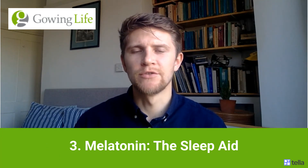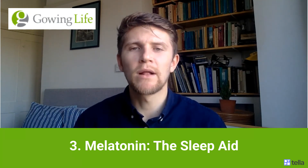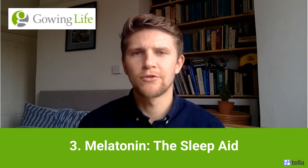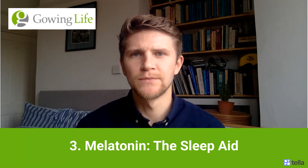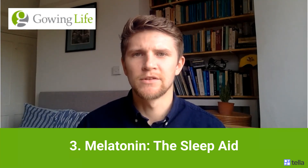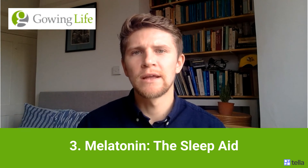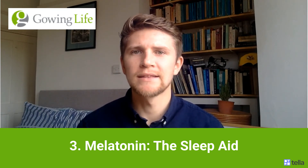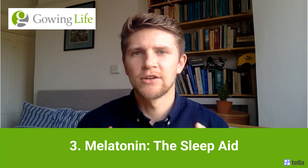As you get older, you may notice you don't sleep as well. Older adults tend to find it harder to get to sleep. But what can we do to prevent this? One option is to supplement melatonin. Melatonin is a hormone that is secreted by the brain and is well known for its regulation of sleep. Light suppresses melatonin production, whilst darkness allows melatonin levels to rise and to promote sleep. Taking melatonin supplements improves sleep quality, mainly by reducing the time it takes to get to sleep, but it also increases the time you spend asleep. Studies have also shown that taking melatonin has powerful anti-cancer and anti-obesity properties. So if getting to sleep is something that you struggle with, I definitely think it's a good idea to give melatonin a go.